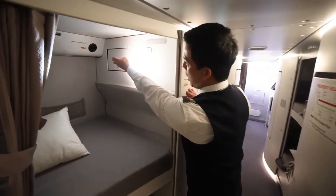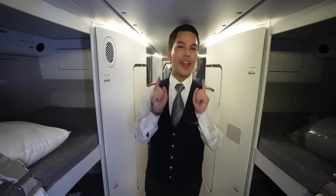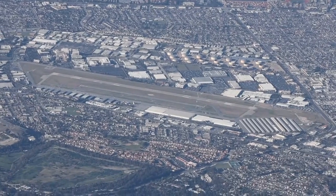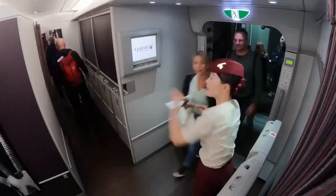In addition, the roomy cabin configuration of the A350 offers ample storage and legroom. Passengers can spread out and unwind without feeling crowded, and the overhead bins' increased capacity for carry-on bags speeds up the boarding and disembarkation process.